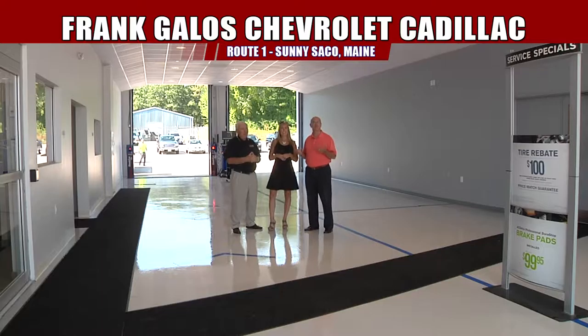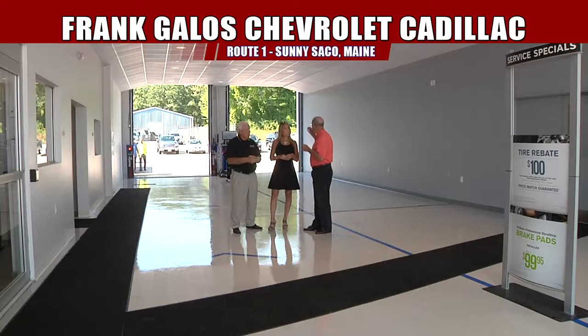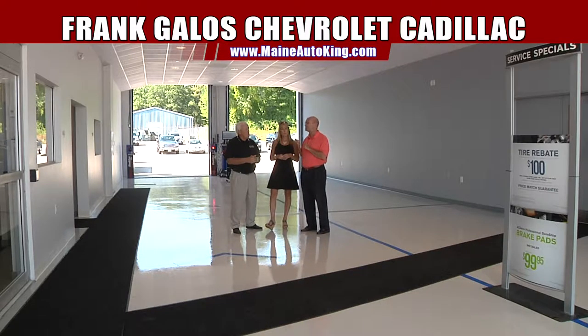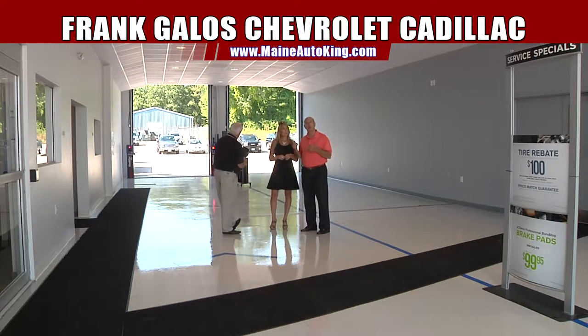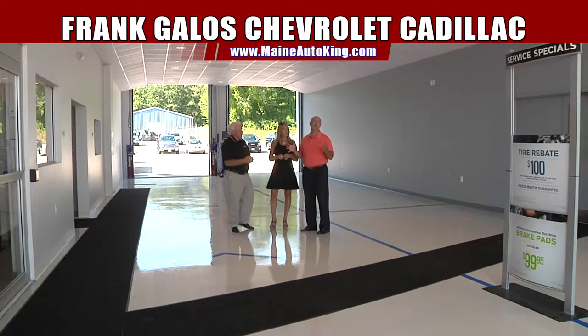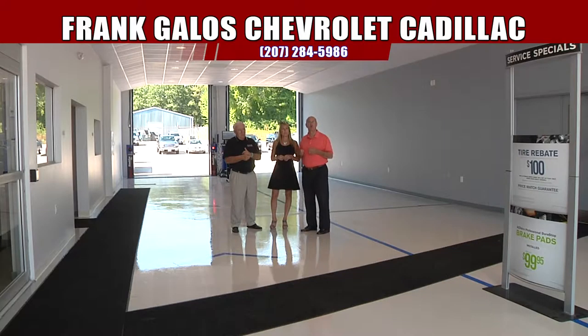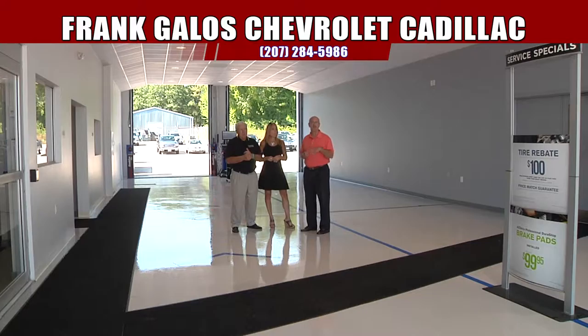The service writers will come out and greet you and take care of all your service needs. We have some brand new equipment out here that we just purchased — it's the new Hunter alignment. This is a quick check, so your car will drive right up and within about 30 seconds you'll be able to tell if your vehicle is aligned or not. There's a lot of neat new things happening, not just in the building but all kinds of new equipment.